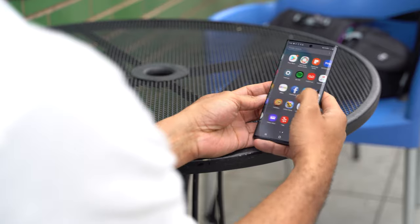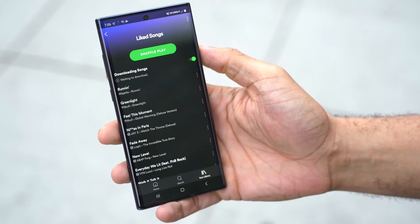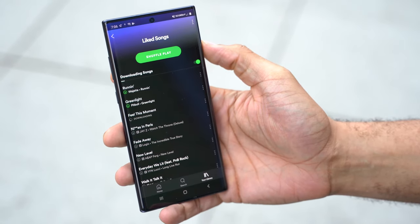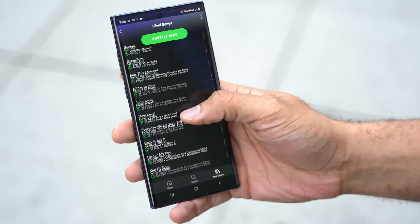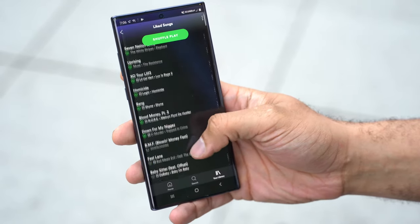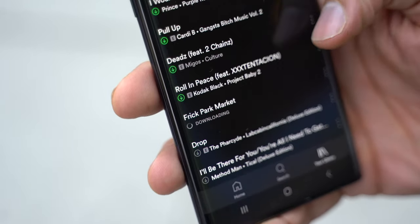While those speeds are impressive, we needed to test this in real scenarios — what would people actually use 5G for? The big things are obviously downloading video content, games, and music. So one of the first things we did was download stuff from Spotify. I signed in and decided to download all of my liked songs — about 308. Set it to the highest quality settings, and I could barely keep up with how fast the songs were downloading. All 308 songs downloaded in just a couple of minutes. Ridiculous.